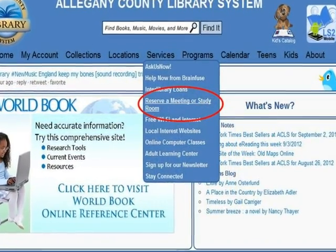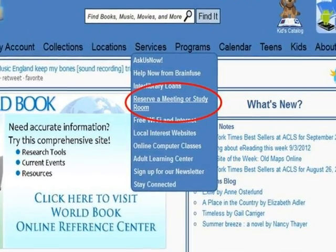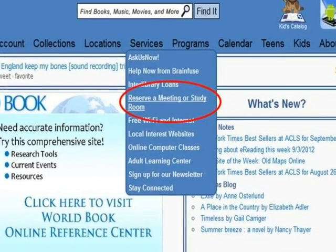First, go to the Allegheny County Library website and click Reserve a Meeting or Study Room from the Services drop-down menu at the top of the screen.